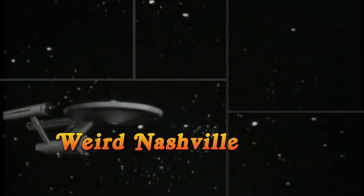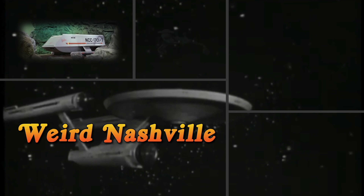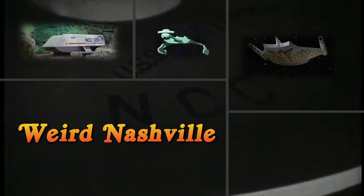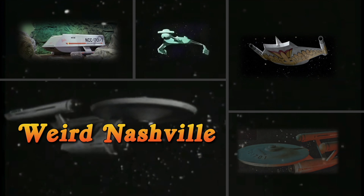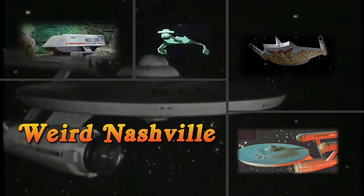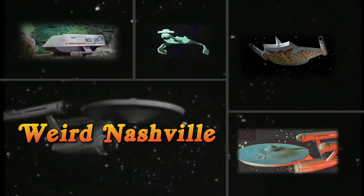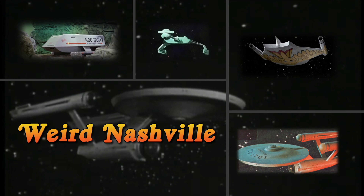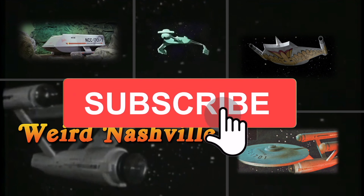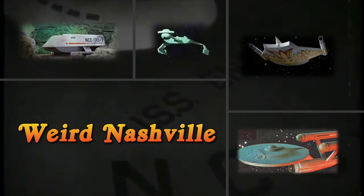In the coming weeks, we will be releasing several other videos in this series. There were other shooting models used in Star Trek — a shooting model built and used for the Galileo shuttlecraft, the Klingon battlecruiser, the Romulan bird of prey, and there was also an 18-inch AMT model kit used in the series as well. Please be sure to like the video, subscribe to the channel, and make sure you turn on reminders so you can be notified when these next videos come out.